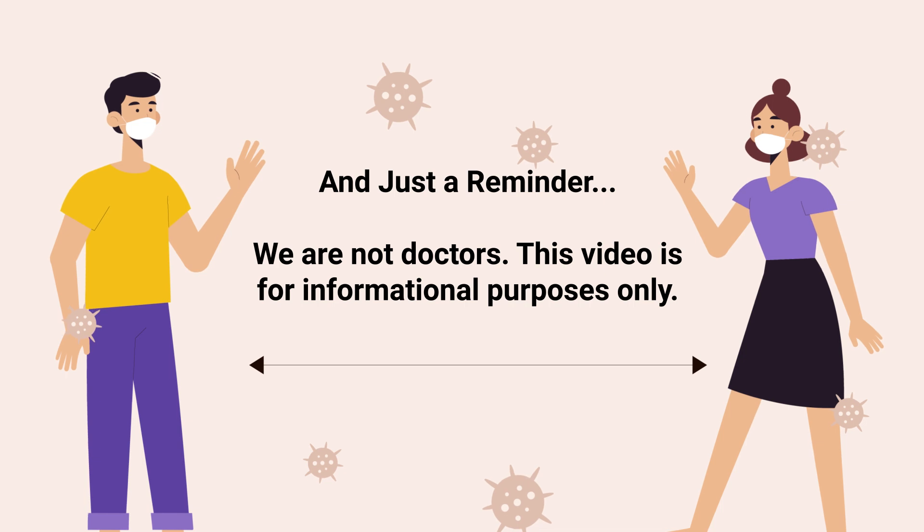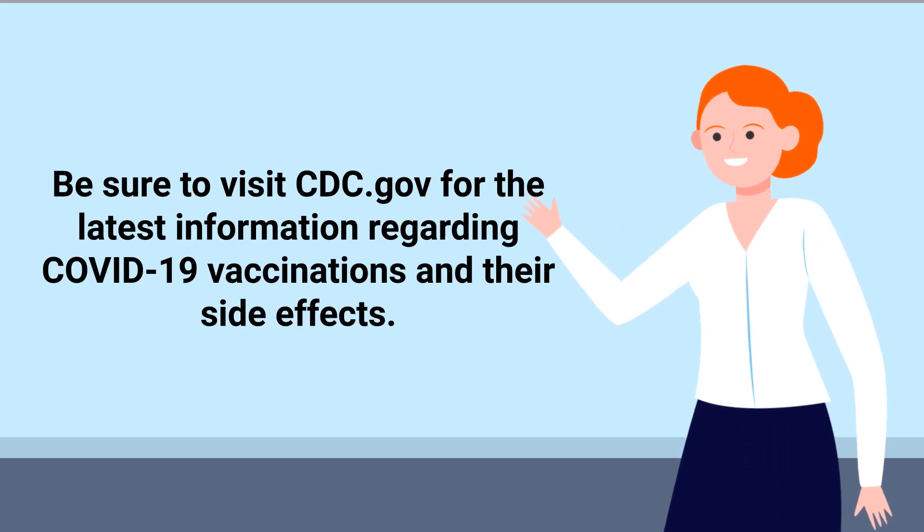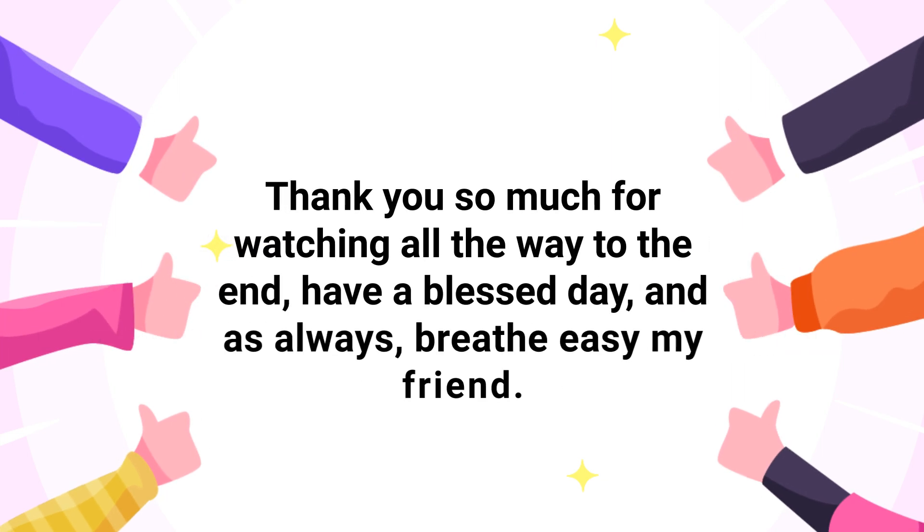Just a reminder: we are not doctors. This video is for informational purposes only. Please speak with your doctor for medical advice and treatment, because they will know more about your individual condition. Be sure to visit CDC.gov for the latest information regarding COVID-19 vaccinations and their side effects. Thank you so much for watching — have a blessed day, and as always, breathe easy, my friend.